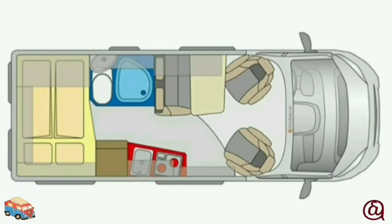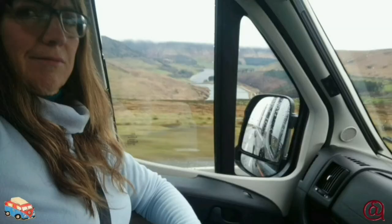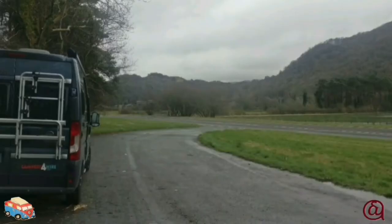A rear bed with garage storage space underneath, mid-section kitchen with bathroom opposite, and front dining area with cab seats that turn round to access the table. So how does this look in reality? Comfortable cab space with plenty of room and nice to drive. So let's park up and see what it's like inside.